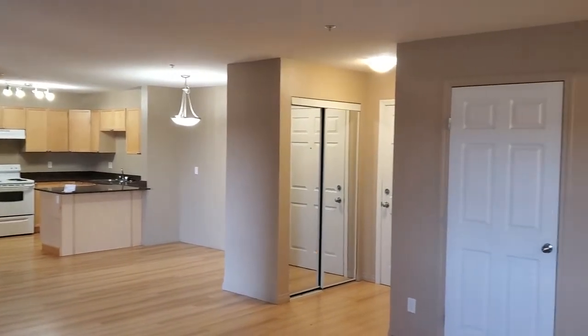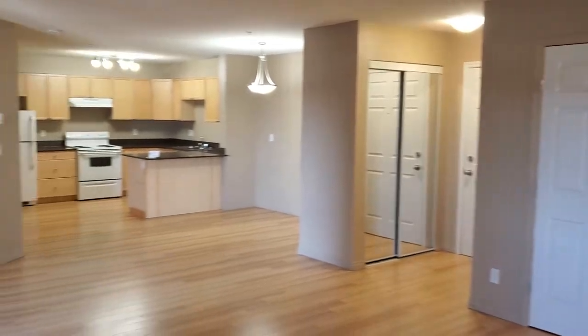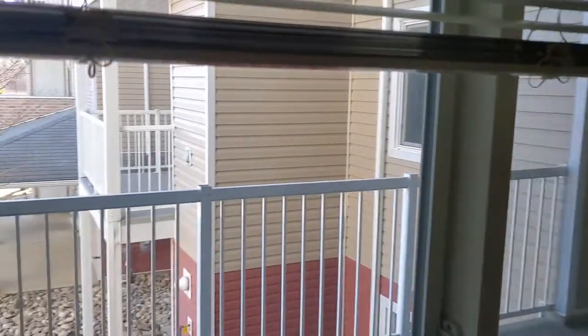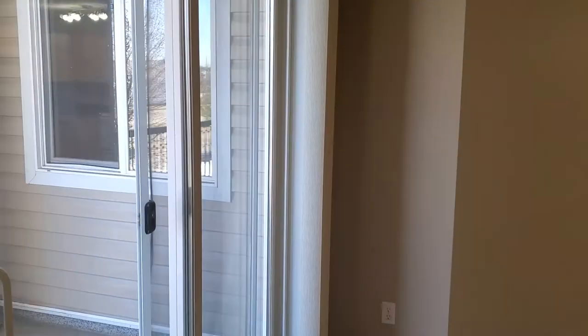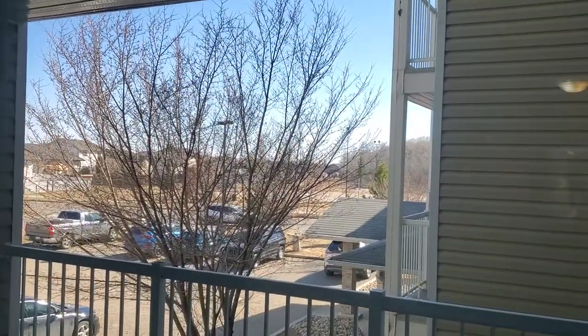Welcome to the one-bedroom plus den spacious unit at High Park here in Red Deer. This beautiful unit features a wonderful private balcony that overlooks parking and park space.